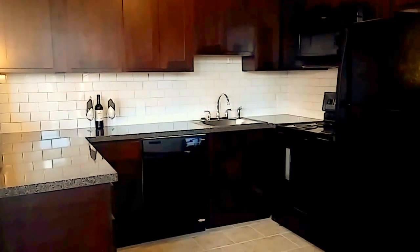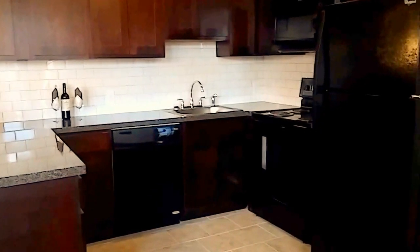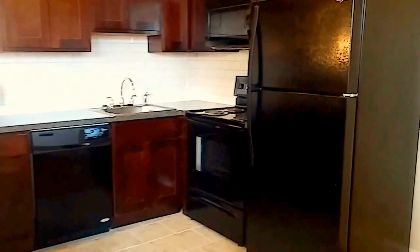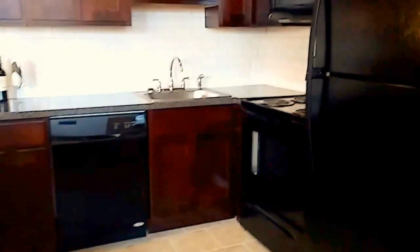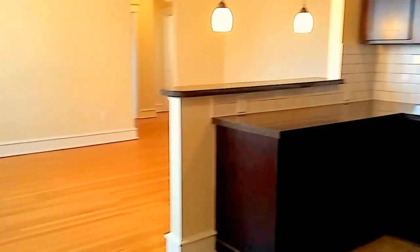Hi everyone, it's Amy here from Aft Management. I'm in our renovated two bedroom, one bath apartment here at Ridley Manor. I wanted to give you a quick tour inside so you could see the new finishes that have been completed throughout the apartment.